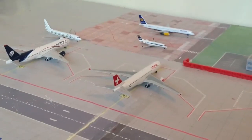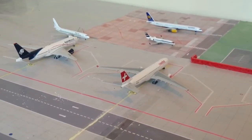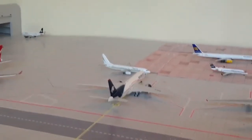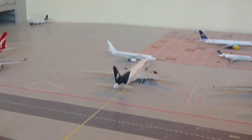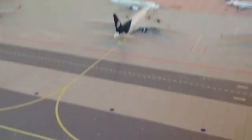Here we have a Swiss A330. It's going to be there for a couple of nights, then it'll be towed to a gate or possibly one of the heavy gates over there. Air Mexico 777-200 is going to be there for a couple of hours, then it's going to be towed to the gate over by the Virgin, and then it's going to be going off to Cancun.